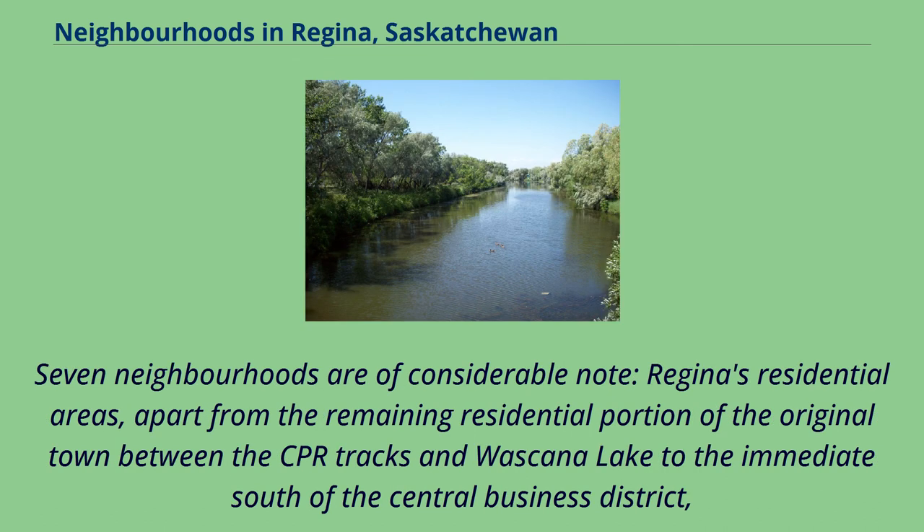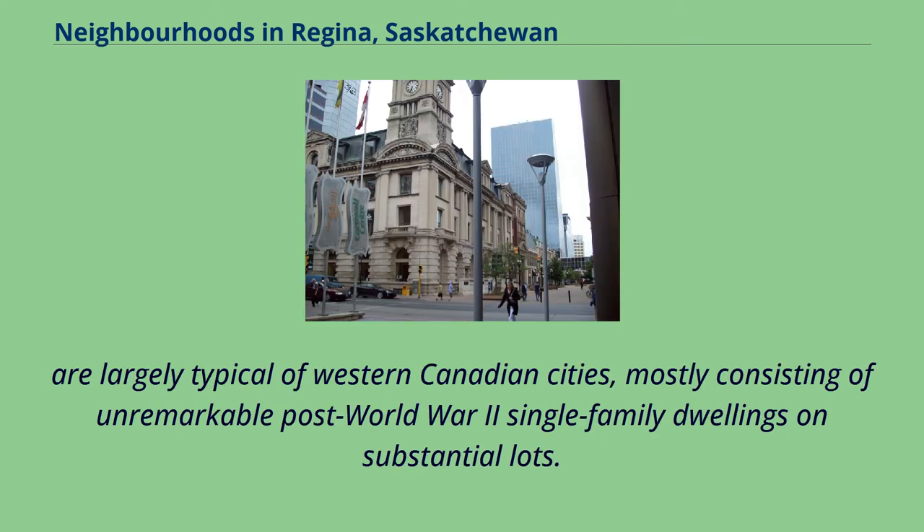Seven neighborhoods are of considerable note. Regina's residential areas, apart from the remaining residential portion of the original town between the CPR tracks and Wascana Lake to the immediate south of the central business district, are largely typical of western Canadian cities, mostly consisting of unremarkable post-World War II single-family dwellings on substantial lots.